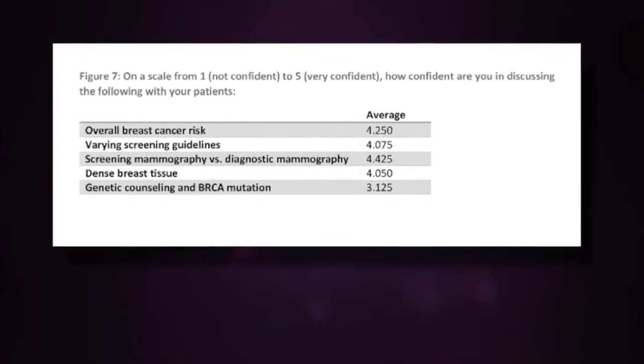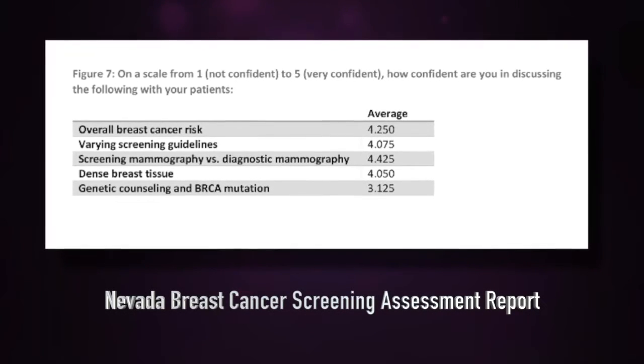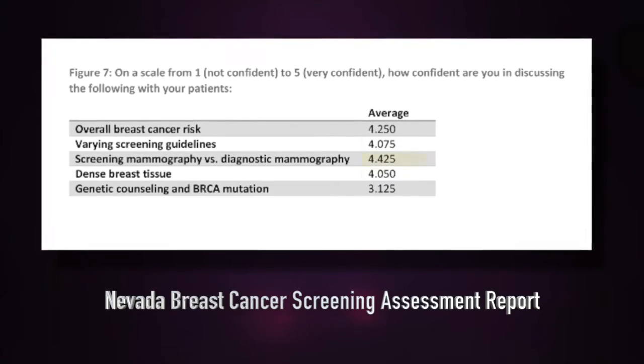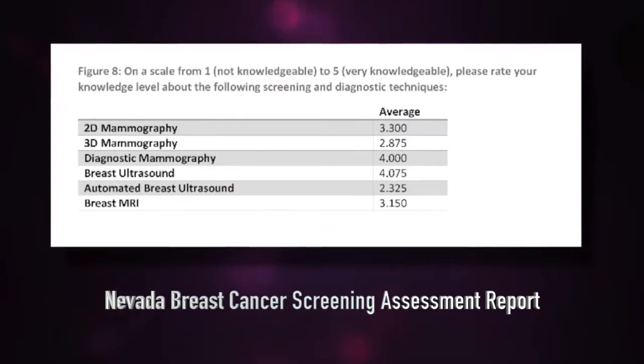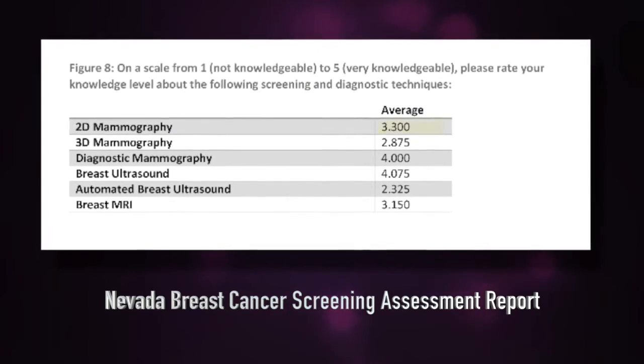On a scale of 1 to 5, physicians rated their confidence in discussing screening vs. diagnostic mammography at 4.42. However, those same physicians rated their overall knowledge on the subject an average of 3.3.